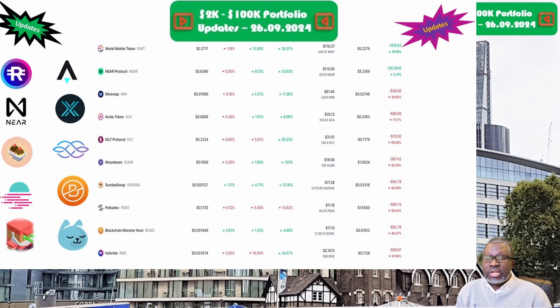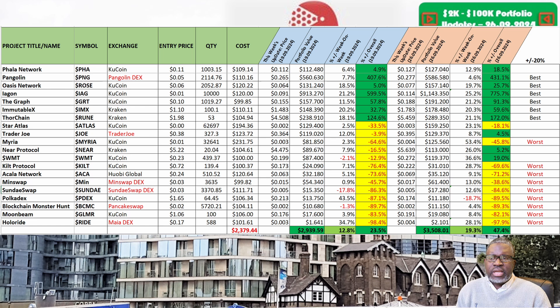Finally, Alright and the RIGHT token is priced at four-tenths of a cent this week. Portfolio is now valued at a mere $2.10. Week on week we are up 28.1 percent, but overall we are down 97.9 percent — that comfortably makes Alright and the RIGHT token the worst performing asset in the 2k to 100k portfolio challenge. That's the full update: the portfolio is this week valued at $3,508.01, an increase of 19.3 percent on last week, and overall we are now sitting at up 47.4 percent.